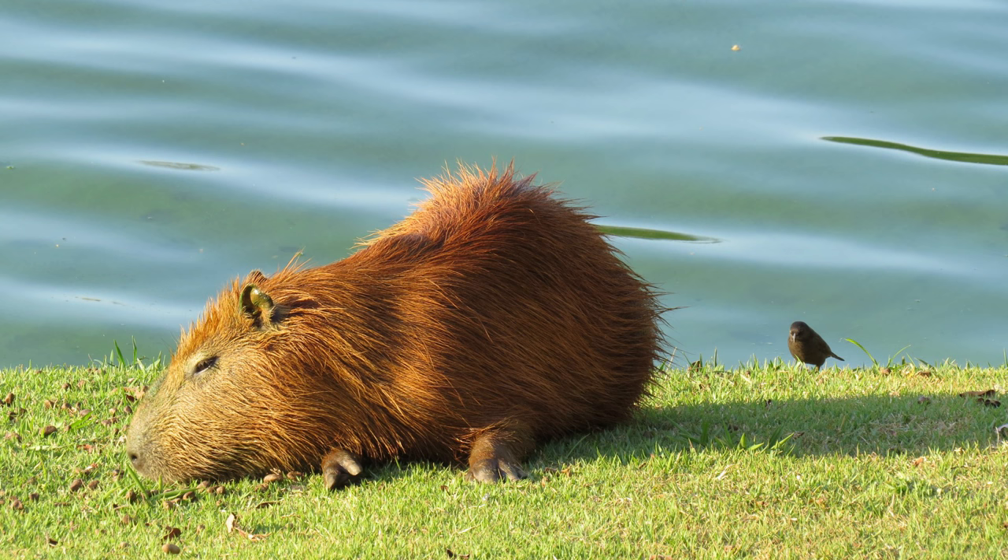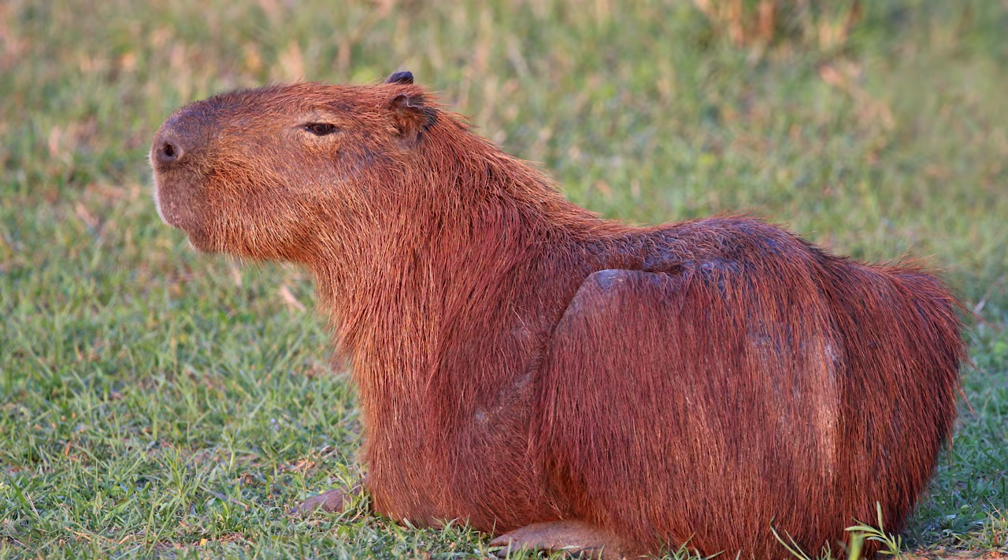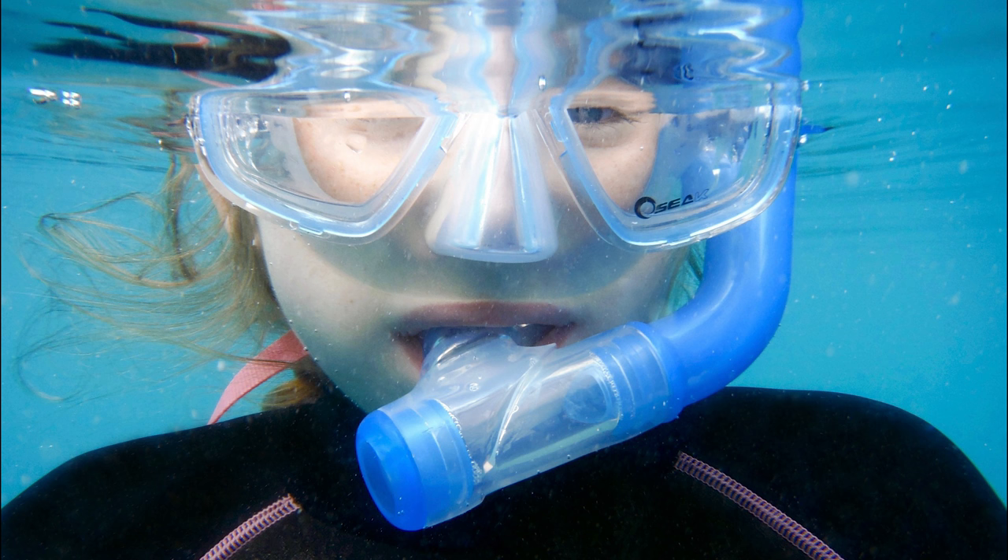Capybaras like to stay near water and have webbed feet. Like tapirs, they will hide under water to stay safe. They can stay under water for 5 minutes. They have to hold their breath because they don't have a snorkel — maybe they can borrow one.